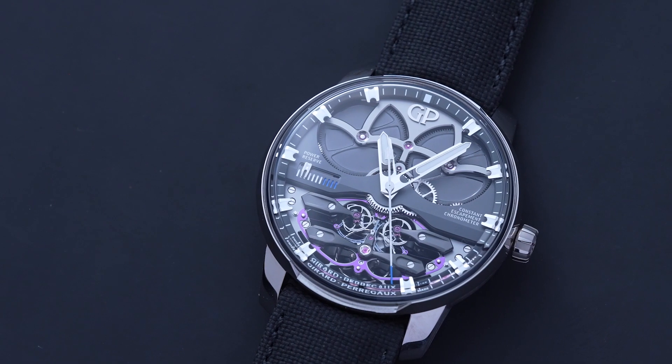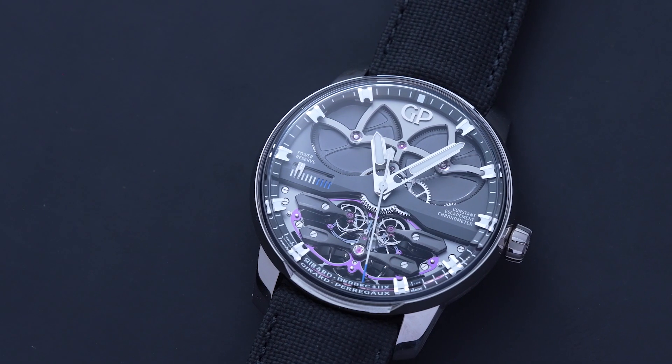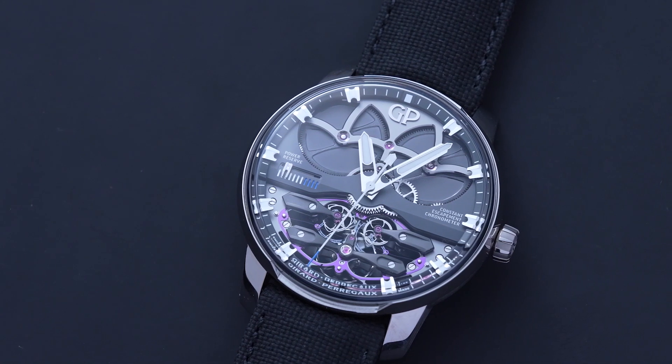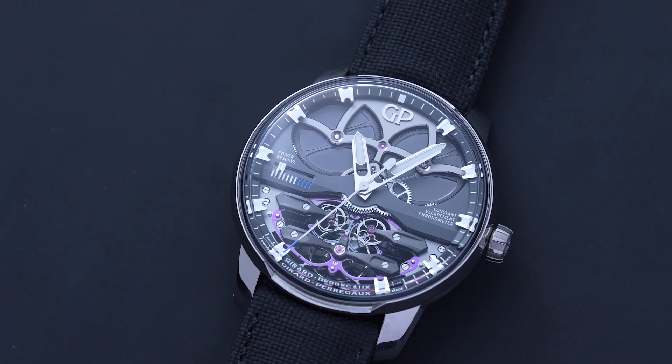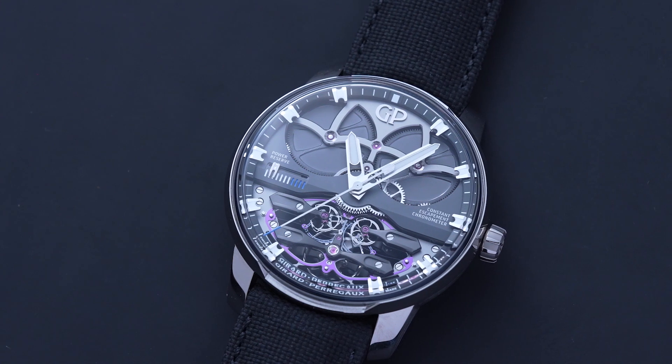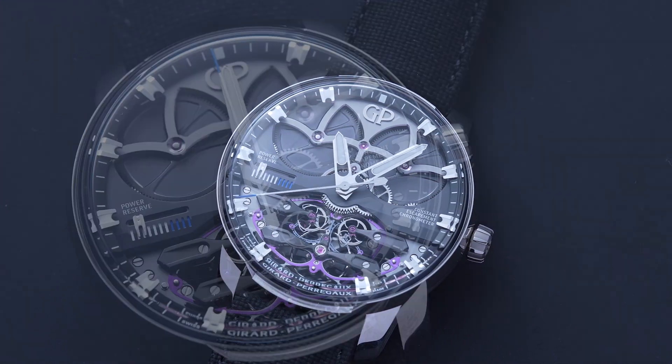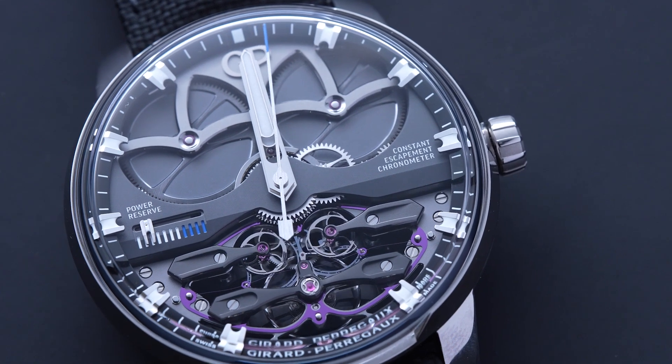What's going on guys, Waco from Revolution here with my friend Patrick, who is the CEO of Girard-Perregaux. Let's talk about one of the watches on the table in front of us — the famous Constant Escapement, launched initially in 2013. It is the winner of the Grand Prix d'Horlogerie de Genève for the Aiguille d'Or, because it is the very first watch created that impulses the oscillator every beat.